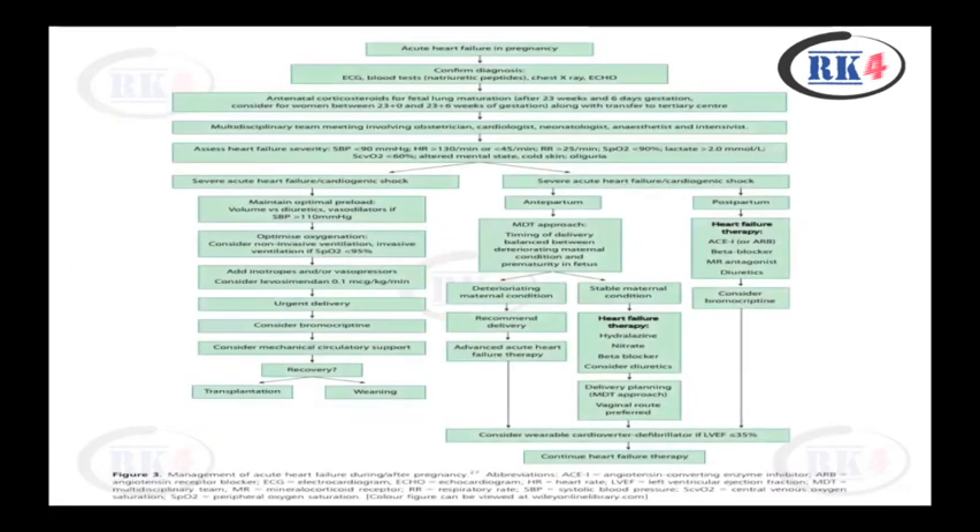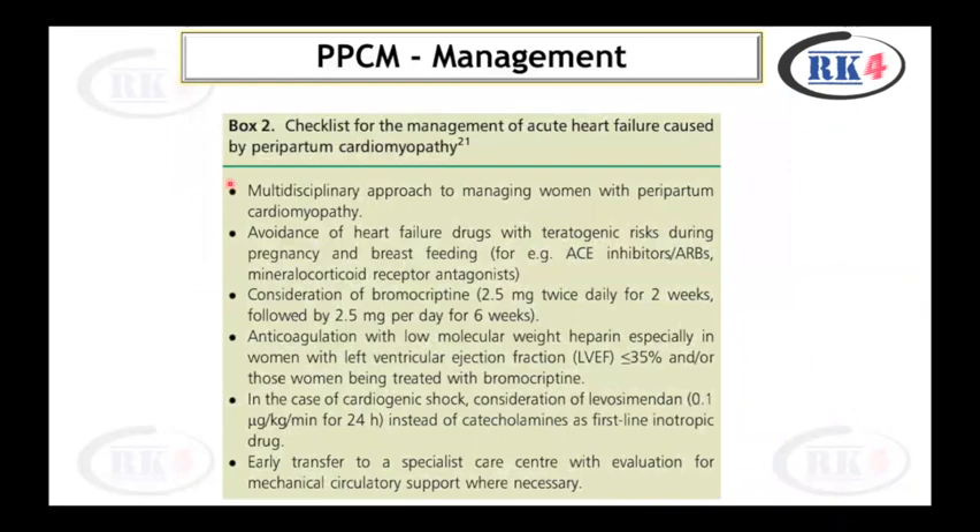A flowchart and checklist are provided for the management of acute heart failure caused by peripartum cardiomyopathy, summarizing the key management points discussed.